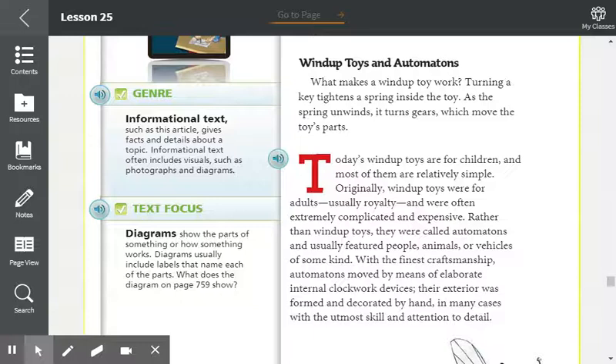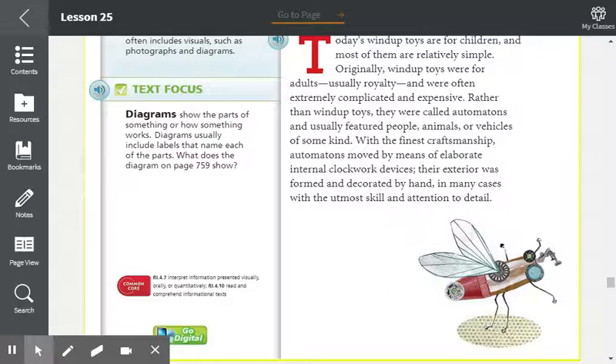Today's wind-up toys are for children and most of them are relatively simple. Originally, wind-up toys were for adults, usually royalty, and were often extremely complicated and expensive. Rather than wind-up toys, they were called automatons and usually featured people, animals, or vehicles of some kind. With the finest craftsmanship, automatons moved by means of elaborate internal clockwork devices.